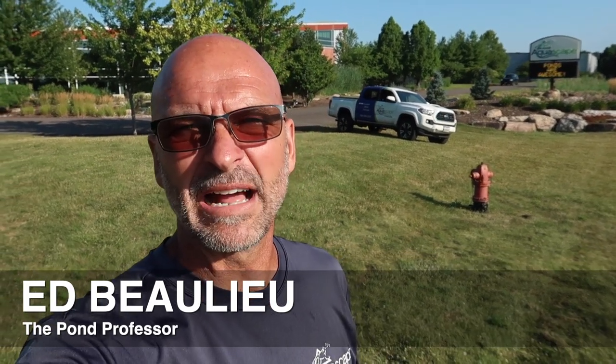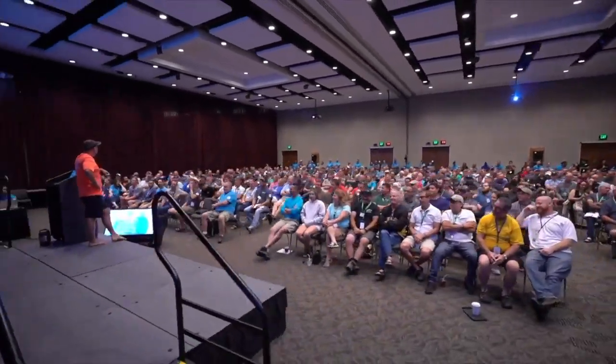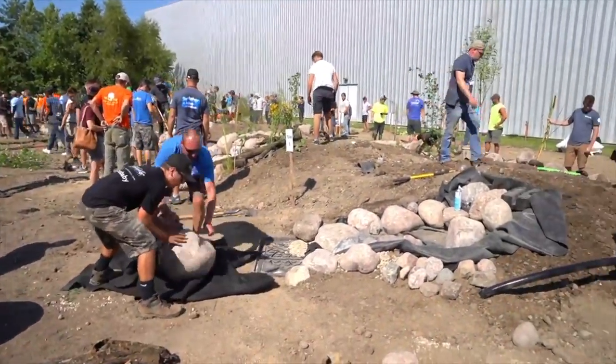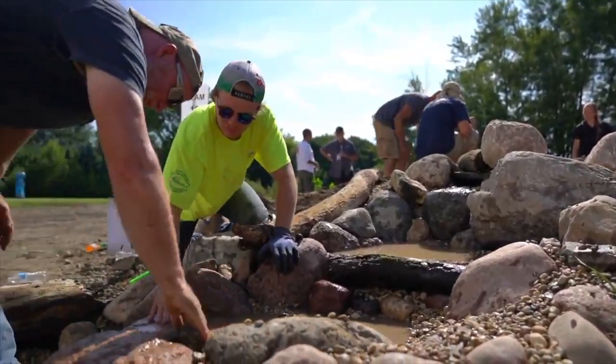Hey, what's up everybody, this is Ed over at Team Aquascape. I'm coming to you from St. Charles, Illinois, the water garden capital of the world and our corporate headquarters, Aqualand. I am getting ready to start out with the prep work for Pondemonium. Pondemonium is our massive event — we have hundreds and hundreds of contractors that come in from around the world, all coming to St. Charles to learn the latest and greatest techniques about operating a water feature business as well as the tips and tricks of construction.